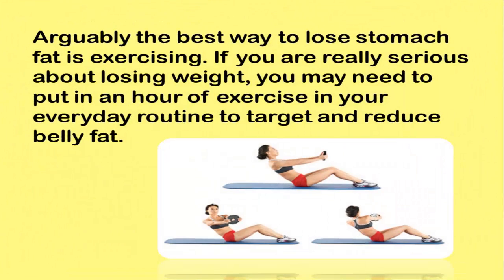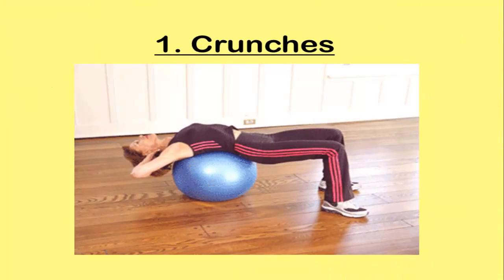Arguably the best way to lose stomach fat is exercising. If you are really serious about losing weight, you may need to put in an hour of exercise in your everyday routine to target and reduce belly fat. Exercise 1: Crunches.